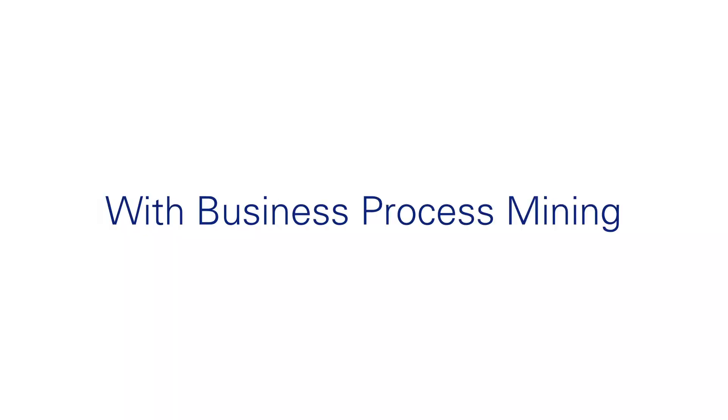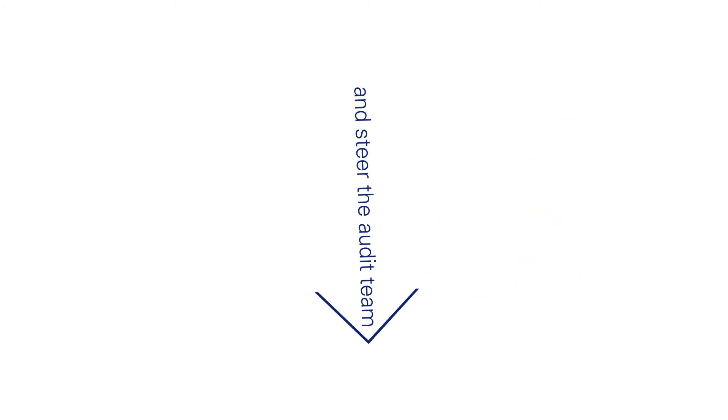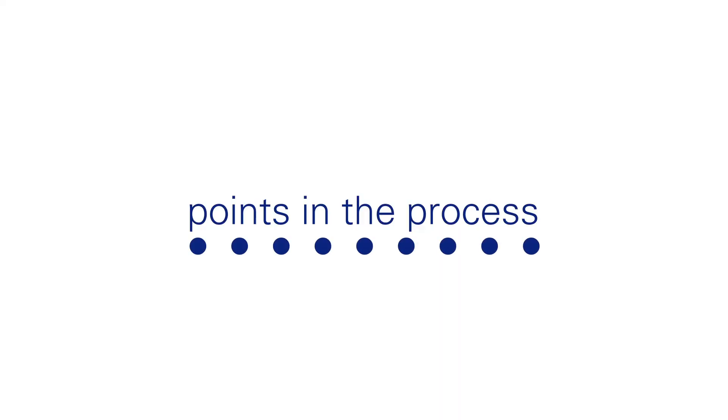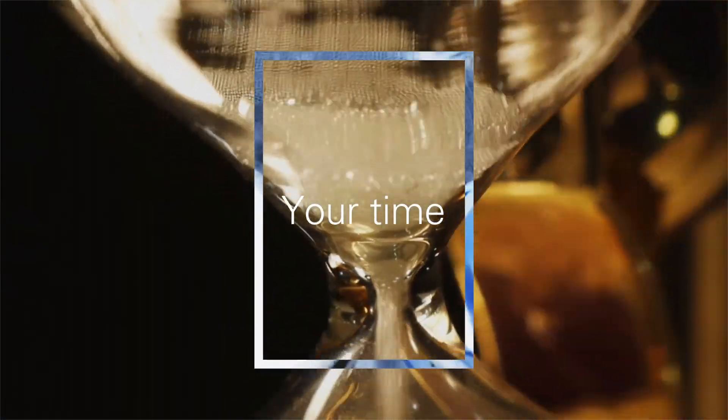With business process mining, we can dig deeper to identify process risk and steer the audit team toward potential problems. We can identify automation rates and the points in the process where rework is required — that means your time and your processes are efficient.